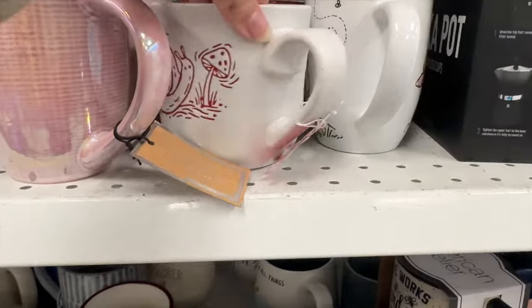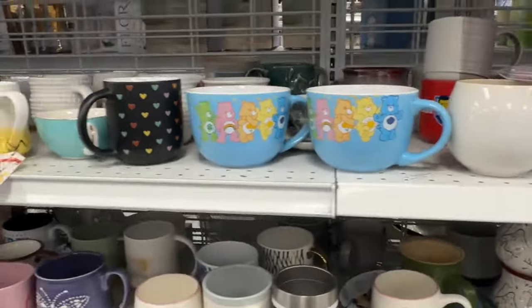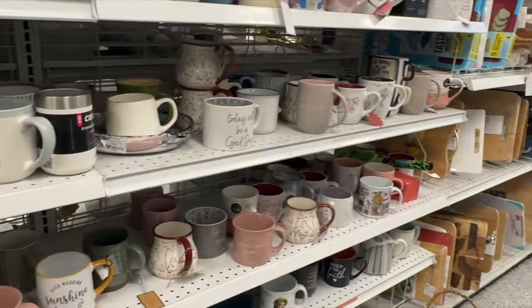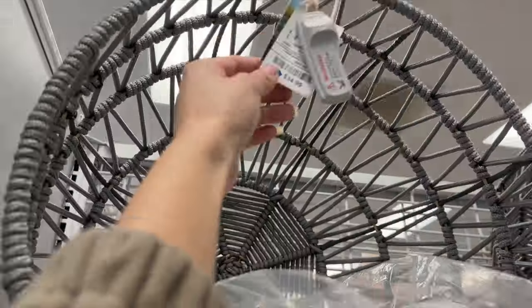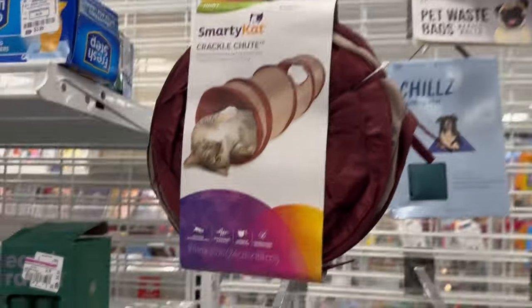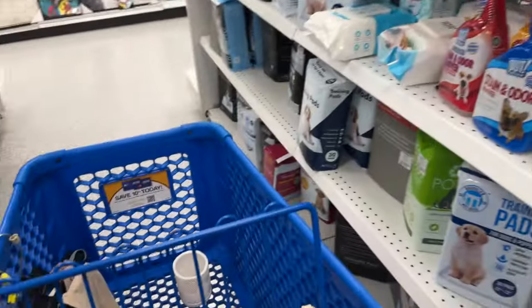Then I found another Winnie the Pooh and Piglet mug — I want to go to Disneyland so bad, I really miss it. They had a whole bunch of mushroom stuff, and every single time I see mushrooms I think of my best friend Chrissy because she loves mushrooms. They also had a whole bunch of cute mugs — the Caribbean one, and even a Legend of Zelda mug, which is one of my favorite games. Twilight Princess is my favorite. I also saw a cat bed — I've been wanting one for the cats but didn't feel like spending the $30, and they need a new cat tunnel too since they destroyed the last one.